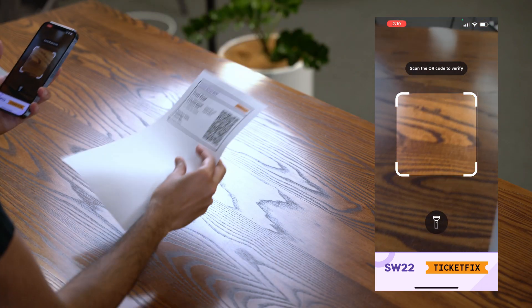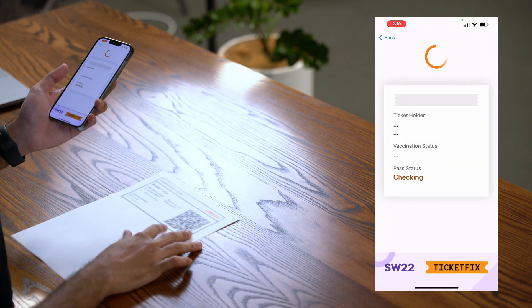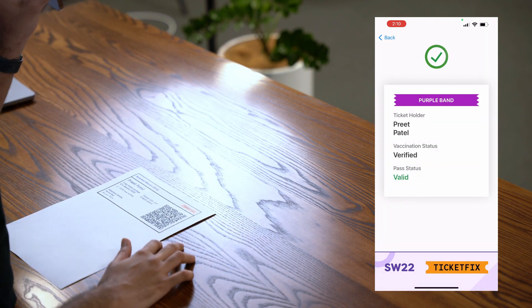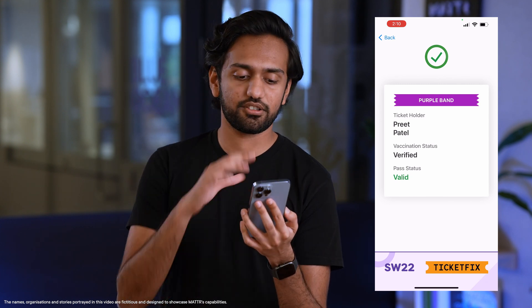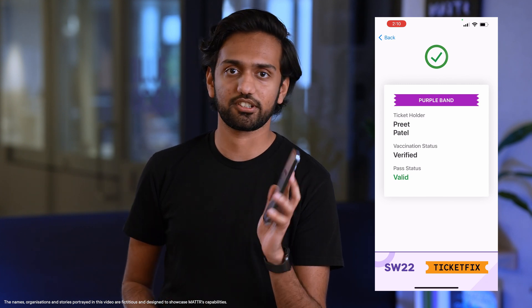At the gate I can just show my ticket and the verifier can go ahead and scan the ticket, and you will see that it shows the entire vaccine status and the ticket details all on the screen.